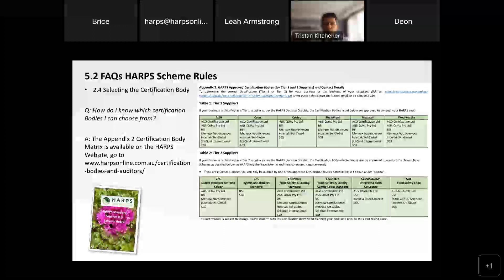For tier two suppliers it's a little bit different. Just a note in relation to Costco suppliers — irrespective of whether you're a tier one or a tier two business, you do need to refer to the Costco list that sits under that table for tier one. But for every other retailer, that decision is made by the scheme's approval. For Fresh Care Food Safety and Quality, which is the most prolific standard under HARPS, the certification bodies that can conduct your audit include ACO, OSQOL, BSI, Murio, Nutrisciences, Intertech, Cycol International and SGS. If you're doing SQF, the approved bodies to conduct the audit in conjunction with HARPS are OSQOL, BSI, Merio, Intertech or SGS.